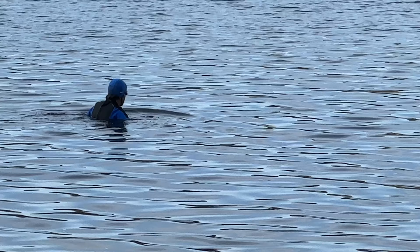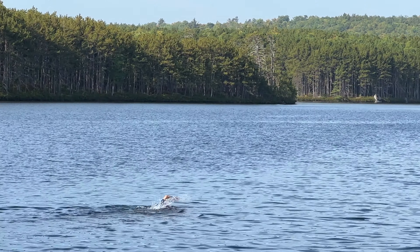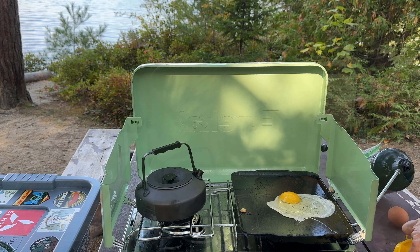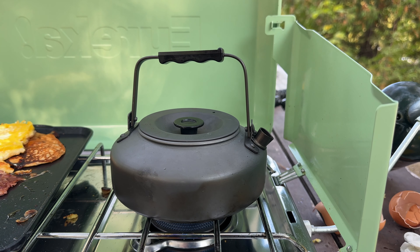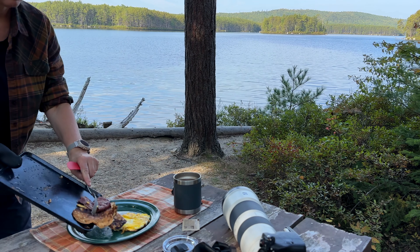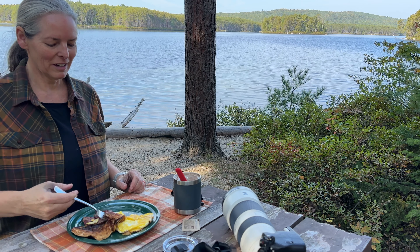I'm just over here making some pancakes, and there's a guy in a wetsuit going to swim in that pond — he's just right there. Breakfast is served and I am super hungry.